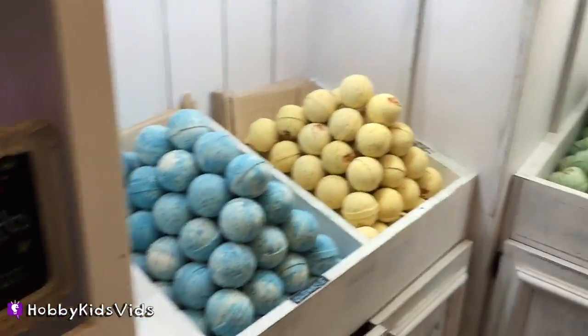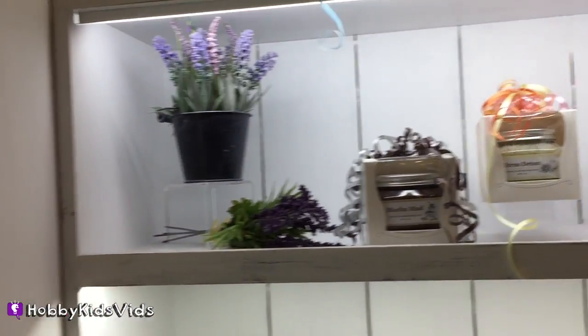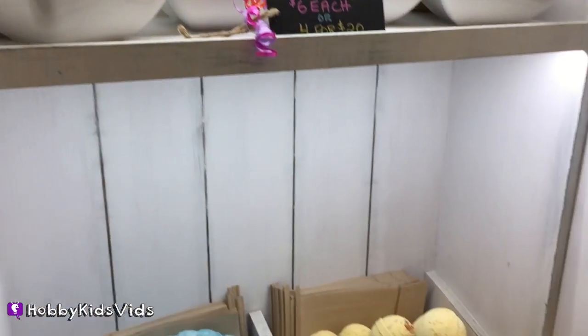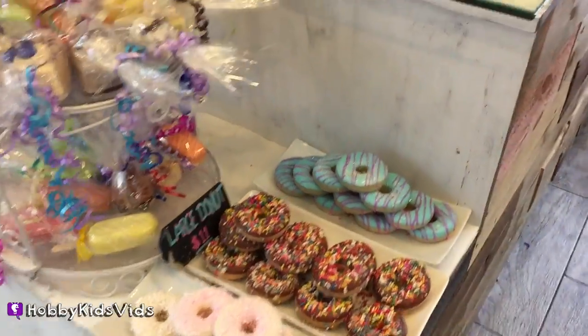Do you make your own soaps or import them? Do you import them or make them yourself? Really? Good for you! Ooh, donut soap — make your own soap!